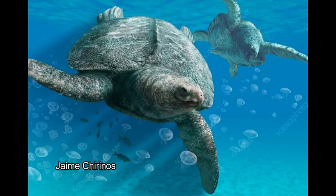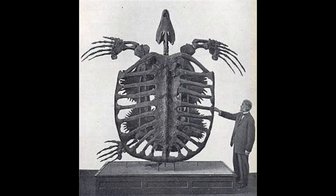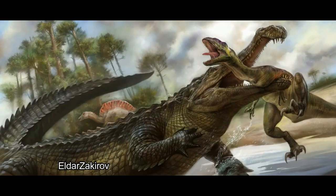This awesome animal was the biggest documented turtle ever discovered, and it's an example of how big and crazy animals used to get.